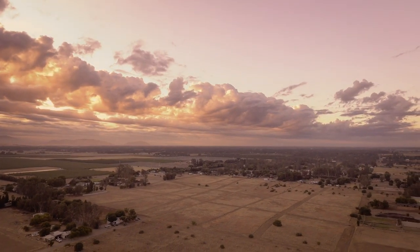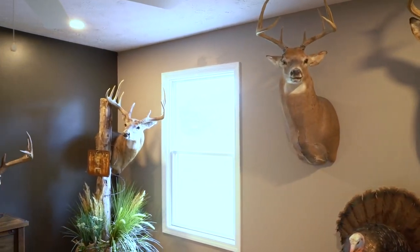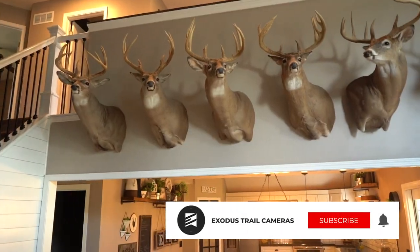On this week's episode of Whitetail Cribs, we're visiting with Damian Riffle. Damian has been chasing whitetails for a lifetime and has a wall and stories to show for it. Join along as he shows us his home and shares some of his favorite memories.